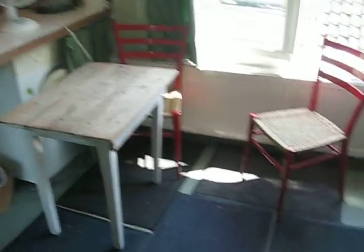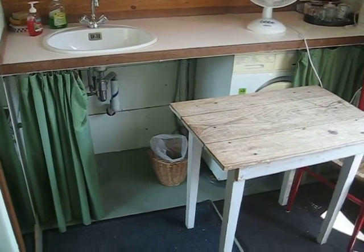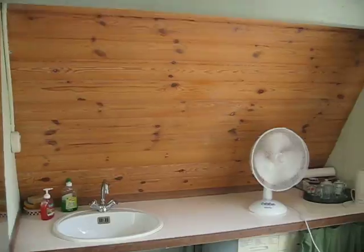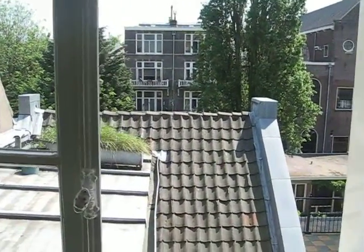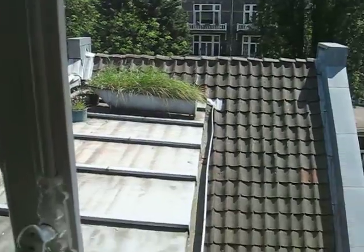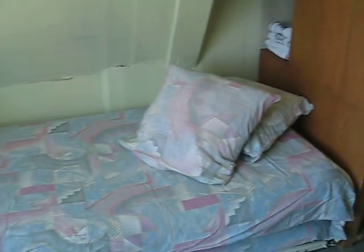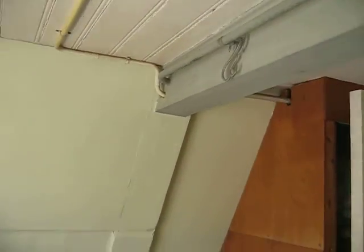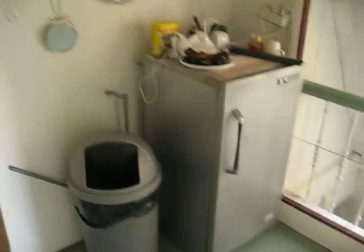This is the last room I stayed in. This is the small bedroom in Frederick's parents' house. There's the sink. Here's the view out the window. There's the bed where I slept. A little refrigerator.